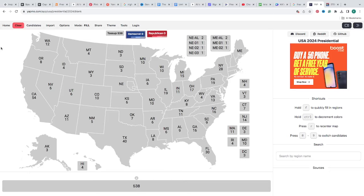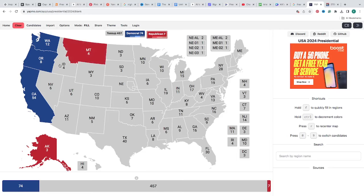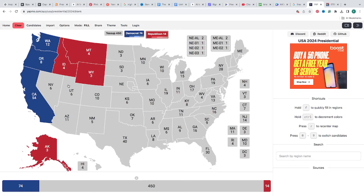Washington State with 12 electoral votes is blue for Kamala Harris. Oregon with 8 electoral votes is blue for Kamala Harris. California with 54 electoral votes is blue for Kamala Harris. Alaska with 3 electoral votes is red for Donald J. Trump. Montana with 4 electoral votes is red for Donald J. Trump. Idaho with 4 electoral votes is red for Donald J. Trump. Wyoming with 3 electoral votes is red for Donald J. Trump. Utah with 6 electoral votes is red for Donald J. Trump. Nevada with 6 electoral votes is a light pink — two clicks — so it could sway either way. It's a battleground.